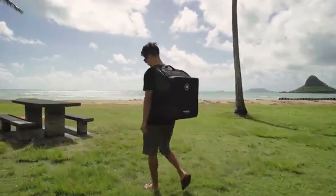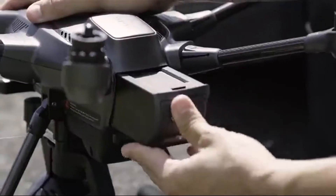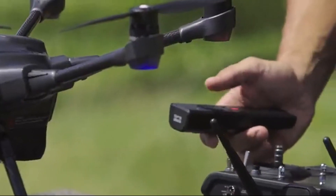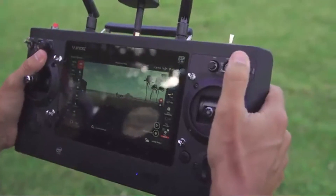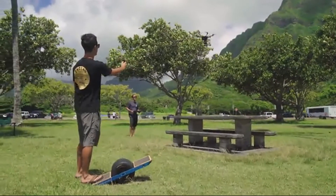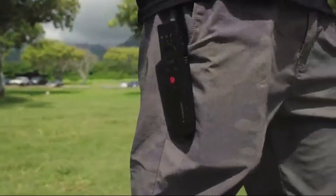Hello everyone, my name is Eric Sturman and I'm the founder of Sturman Aerials. We're out here at Kualoa Park filming with the new Typhoon H with Intel RealSense technology. I've been filming professionally with drones since early 2013, and since then, watching the progression with this technology, I'm really excited to show you what this can do.